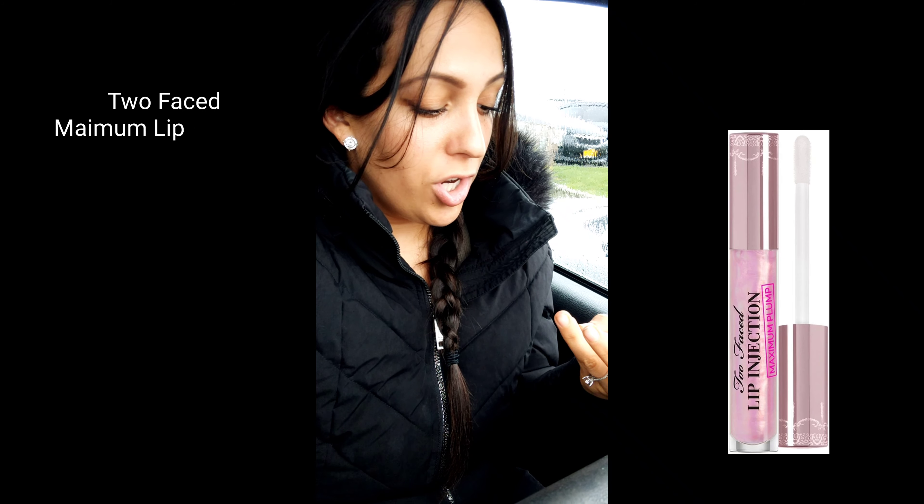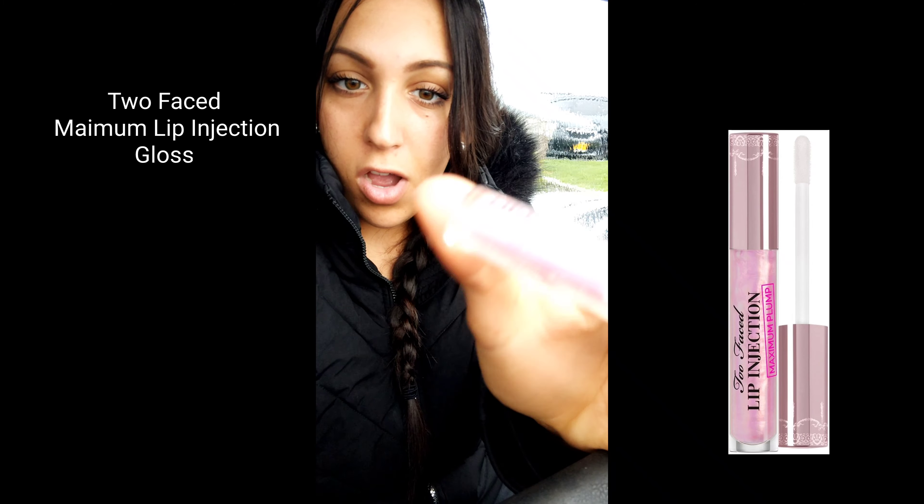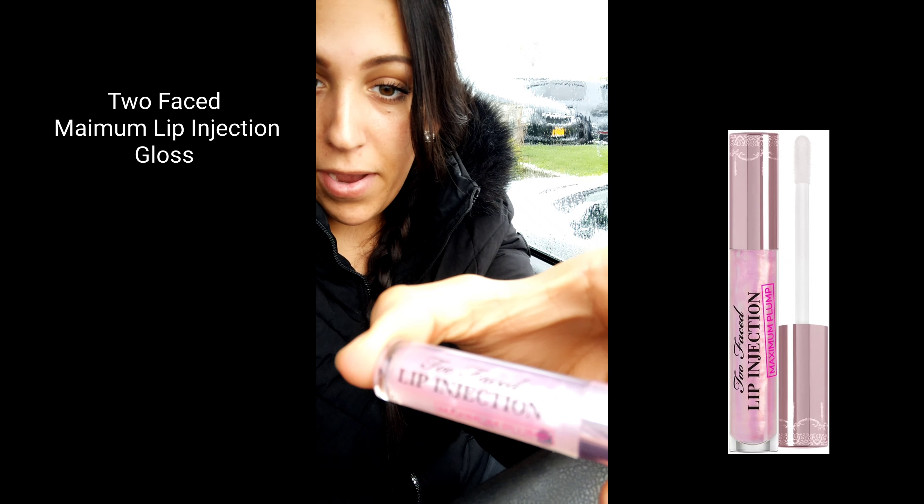Hi everyone, welcome back to my channel. It's Nicole Tiffany. Today I'm going to be doing a very quick video for you guys showing you my review on the Too Faced Lip Injection Gloss. This is the Maximum Plump.